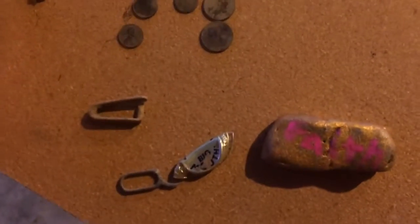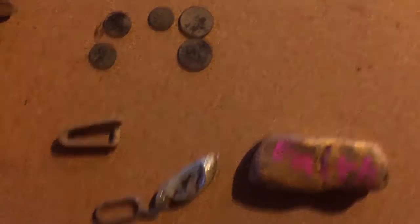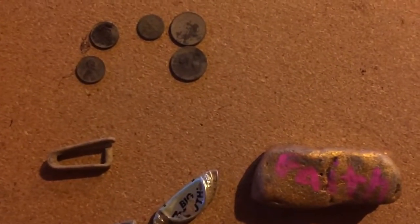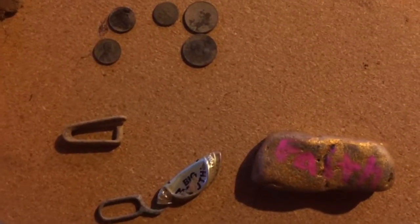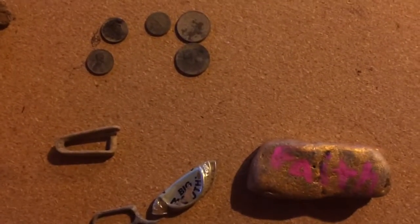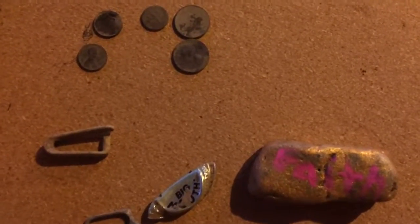Hopefully soon I'll start doing permissions, like going to people's houses and metal detecting them. Anyway guys, those are the finds. Thank you very much for watching. Make sure to hit that like, comment, and subscribe for future content. I'm Coin Explorer — thank you very much for watching, Coin Explorer out.